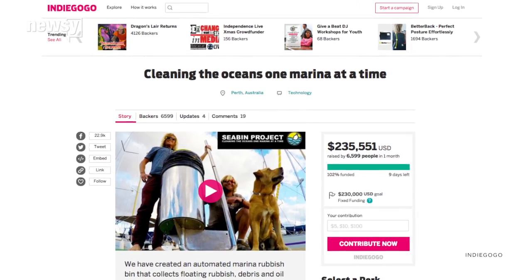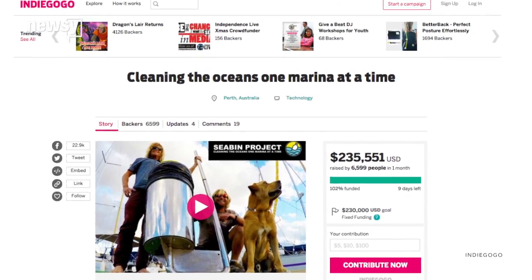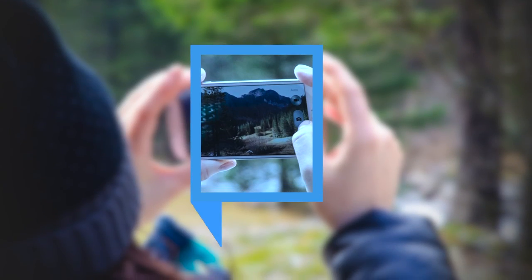Currently, Seabin is still in crowdfunding stages, but it's gotten attention on social media. For Newsy, I'm Alyssa Prax.